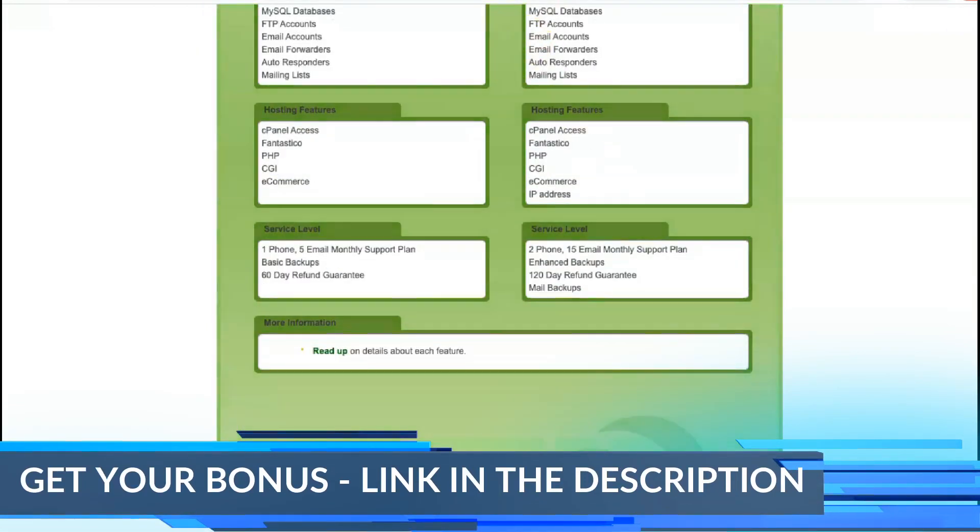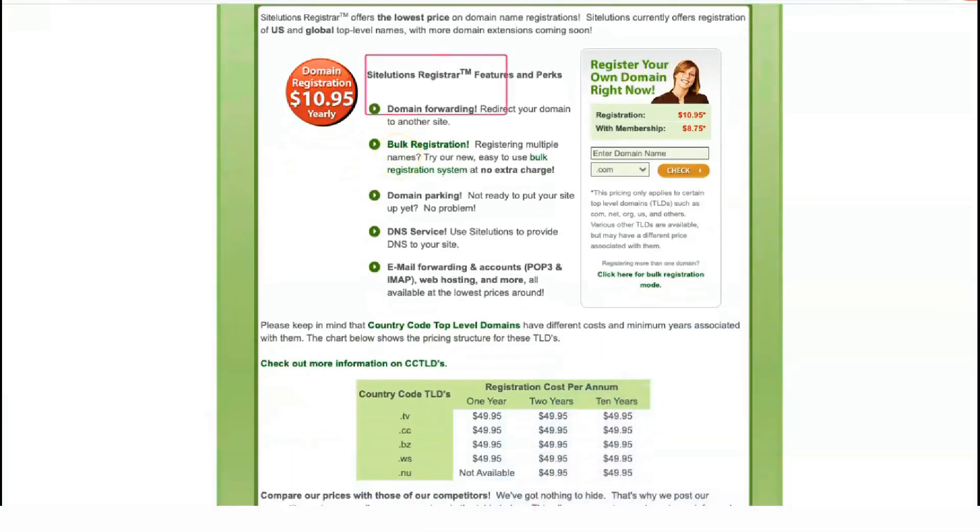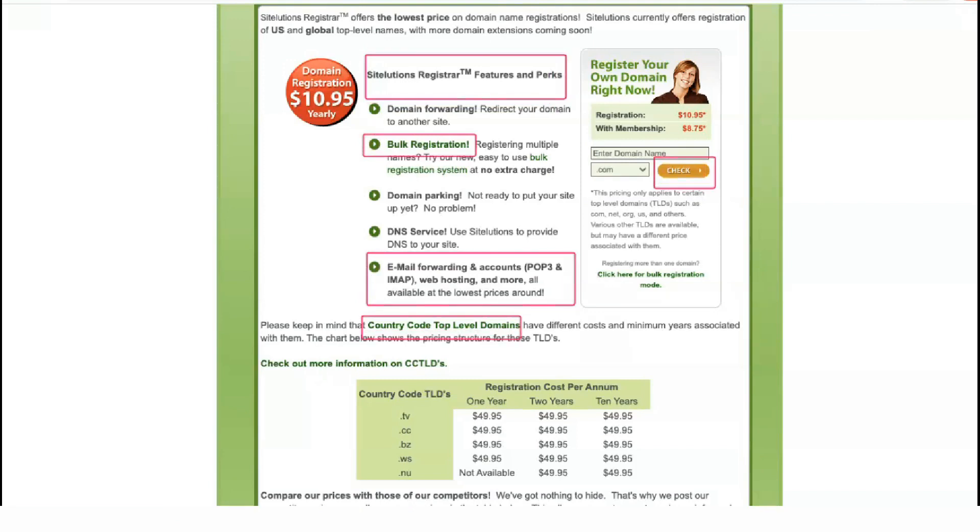Additional features include site statistics and unlimited MySQL databases. Web hosting packages include unlimited storage space, bandwidth, MySQL databases, FTP accounts, email forwarders, autoresponders, and mailing lists.